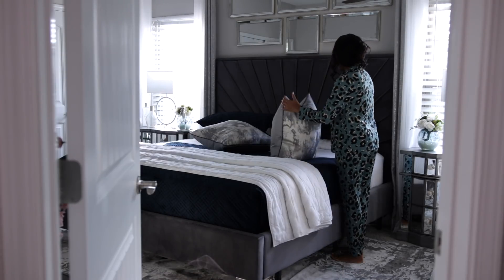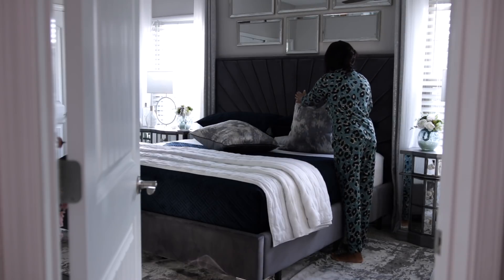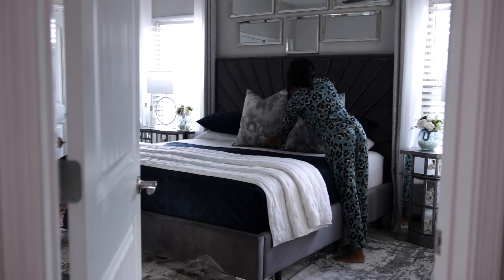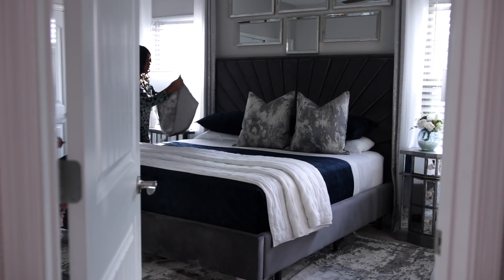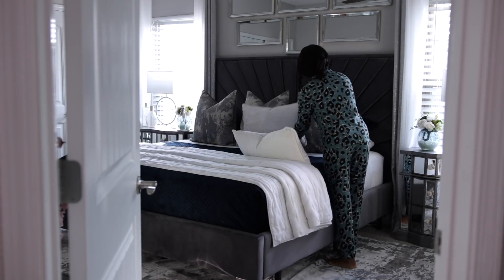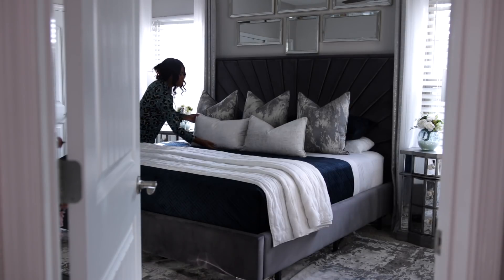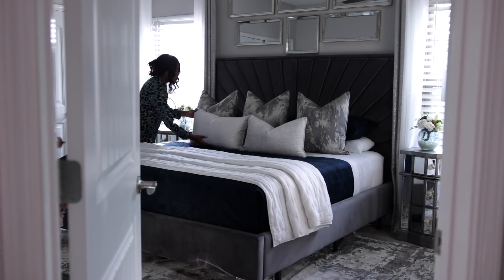Hey guys, welcome back! Today's video is going to be a decorating home decor haul. I wanted to show you how I'm decorating around the house with my new decor. Instead of just showing you my new finds, I do have some home essentials to share that aren't decorative items, but the majority of the finds are home decor pieces.